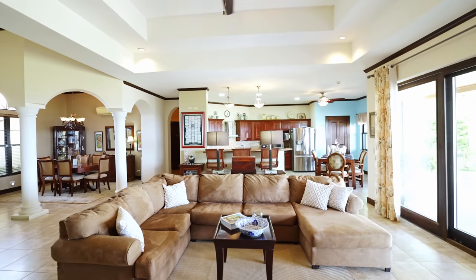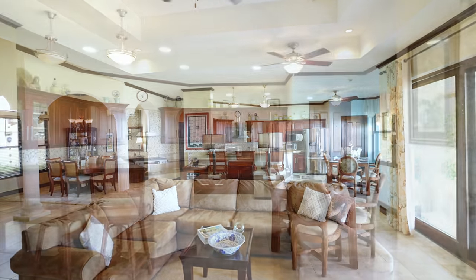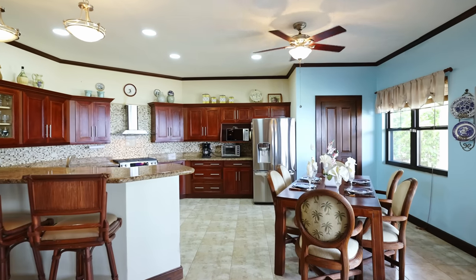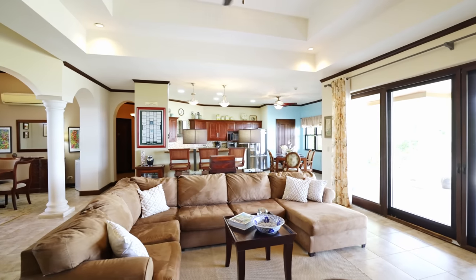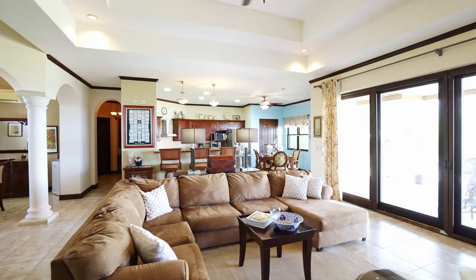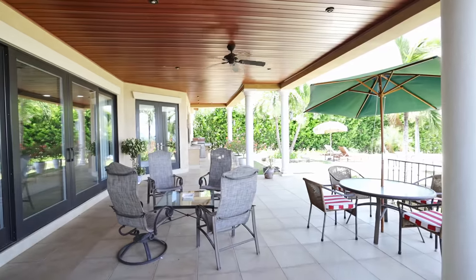The open concept features a great room with the living, dining and kitchen areas that connect seamlessly. You will appreciate the open living concept and easy access to the deck and pool.